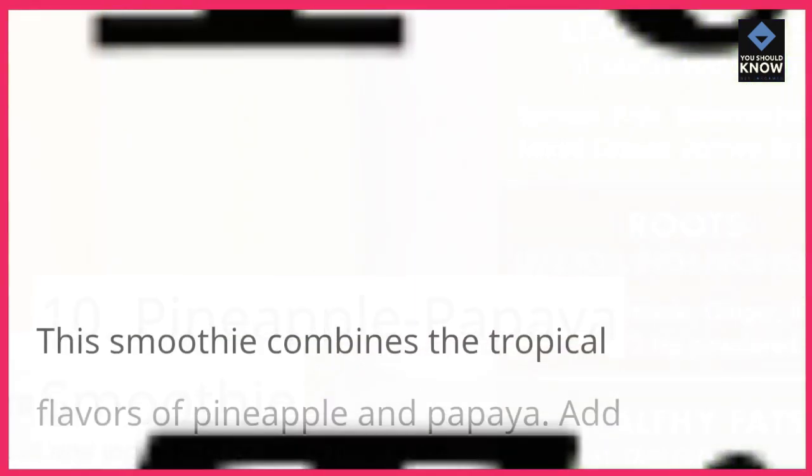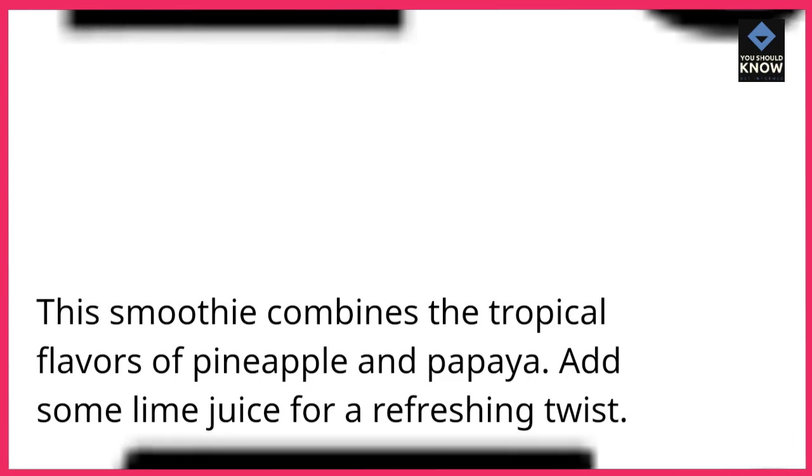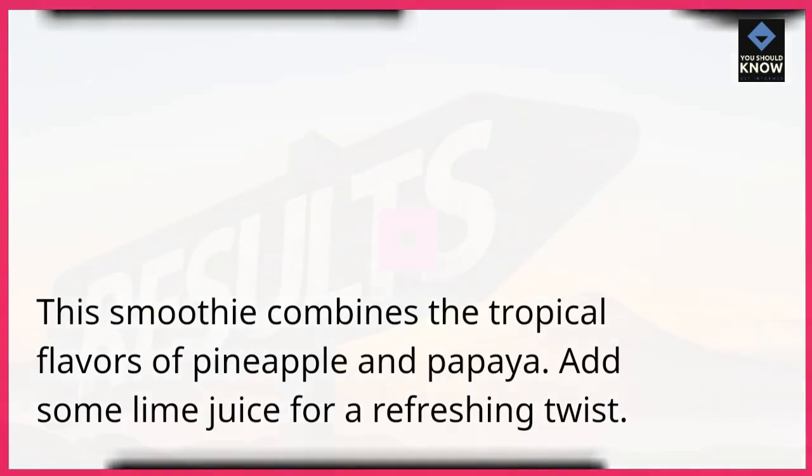10. Pineapple Papaya Smoothie. This smoothie combines the tropical flavors of pineapple and papaya. Add some lime juice for a refreshing twist.